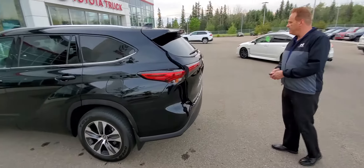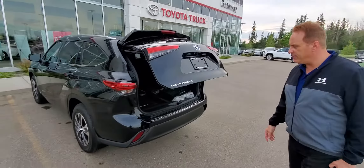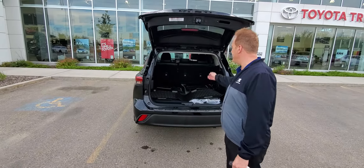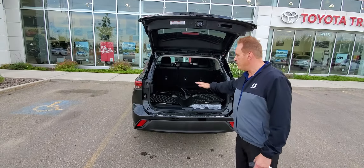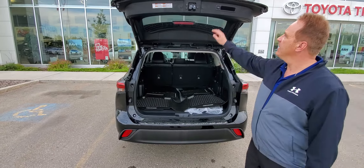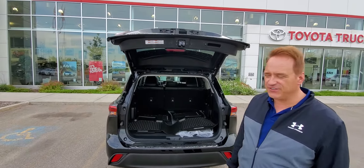This one has a power liftgate on it as well. These are an eight-passenger vehicle, so you've got two, three, and three. Of course, the back seats can fold flat for additional storage.